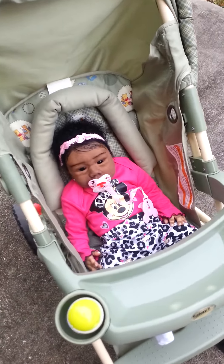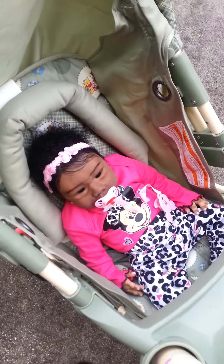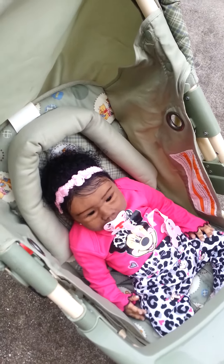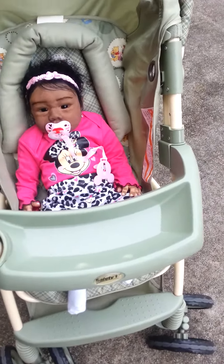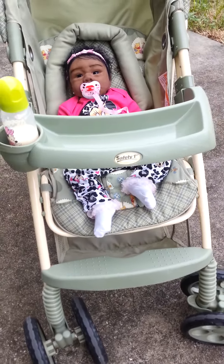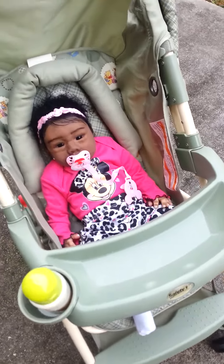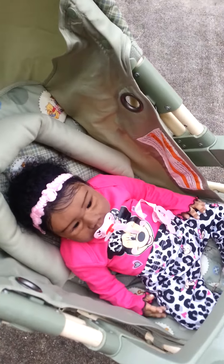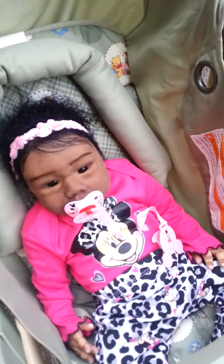Hi guys, so I have baby Journey outside and I just wanted to take some pictures of her outside in natural lighting. It is kind of gloomy out, it's still early in the morning. But here she is — we're actually just on the patio.